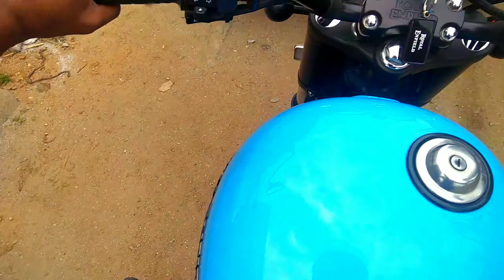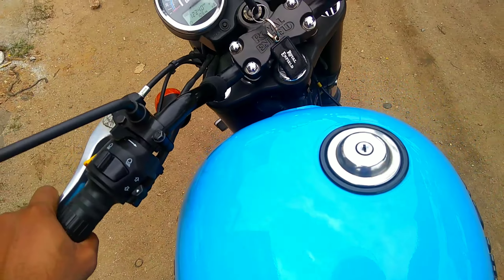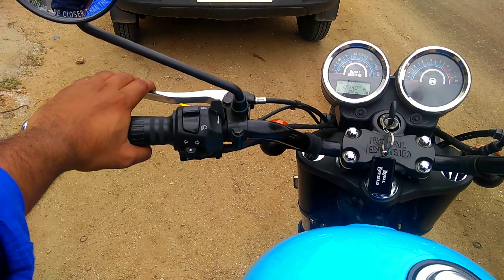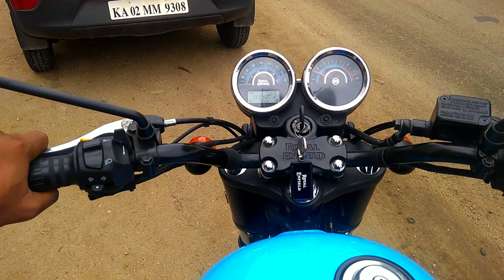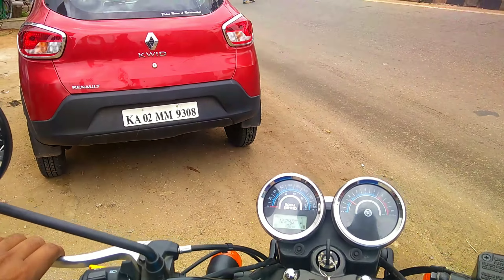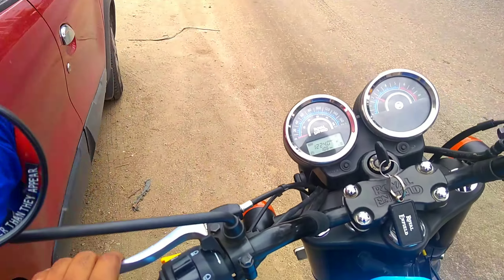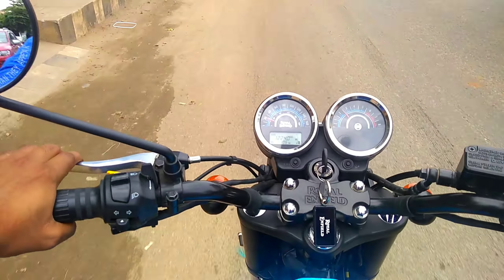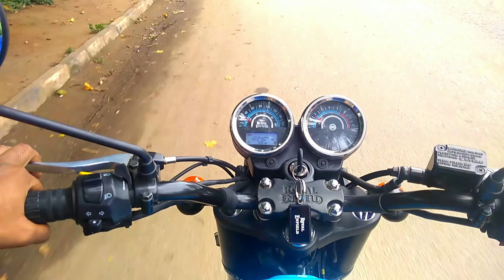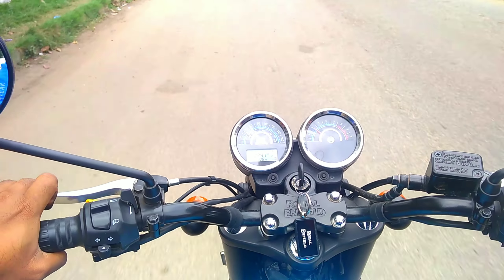So just ride and see what's in it. Starting now and going. While starting in first gear it is very smooth to apply the gears. The 5-speed gearbox is very good.